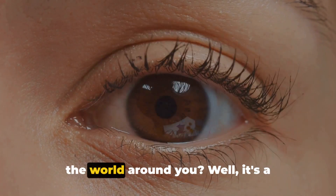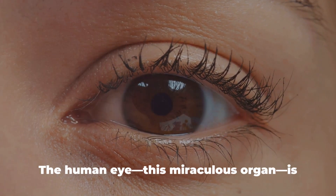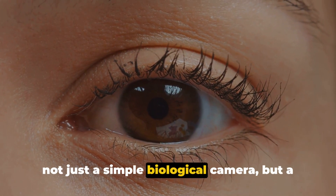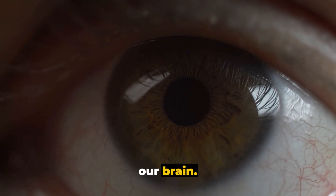Ever wondered how your eyes let you see the world around you? It's a fascinating story of biological brilliance. The human eye, this miraculous organ, is not just a simple biological camera, but a complex system working in perfect harmony to capture, process, and send images to our brain.